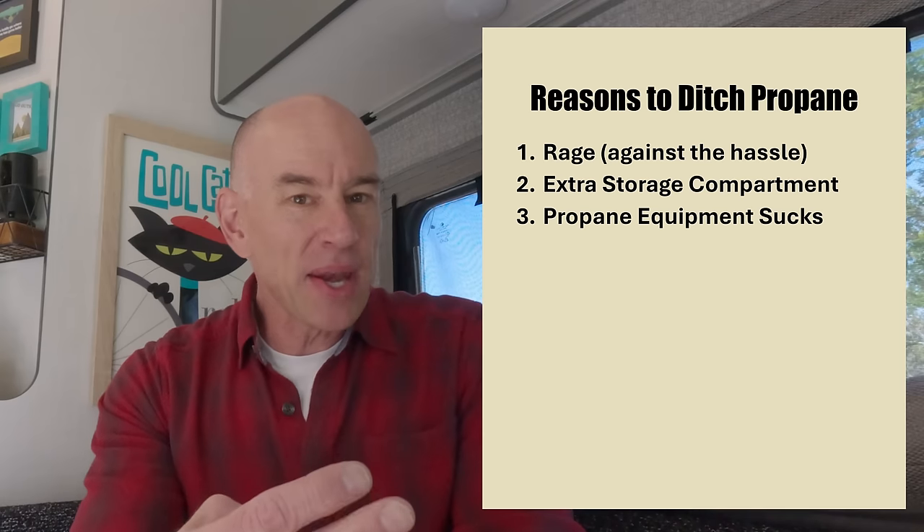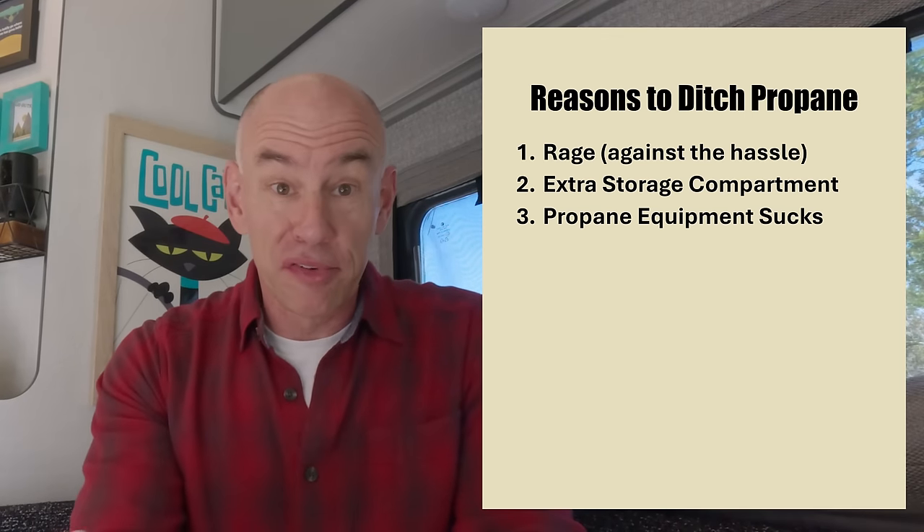Number three: propane equipment just sucks. There's no other way to say it. On our Echo number one, we were on our third propane regulator, our third set of propane pigtails — the two hoses that go to the tanks — and probably our fourth or fifth propane leak detector. I was frankly just getting sick of carrying along an entire replacement propane system on our RV trips just to make sure that stuff always worked.